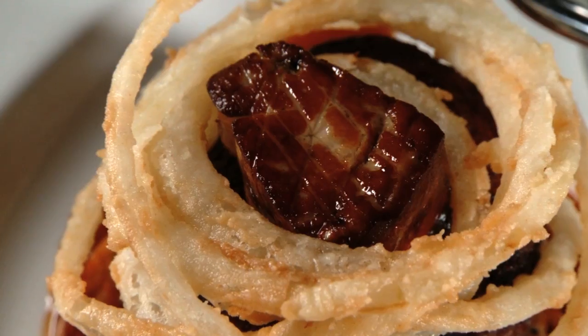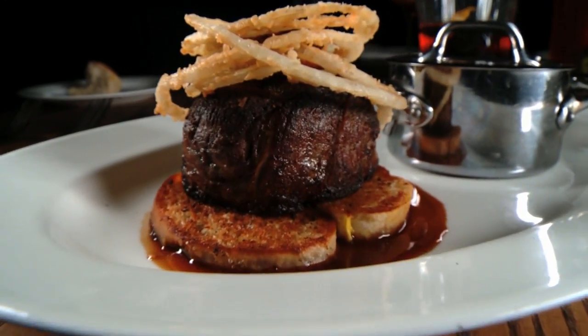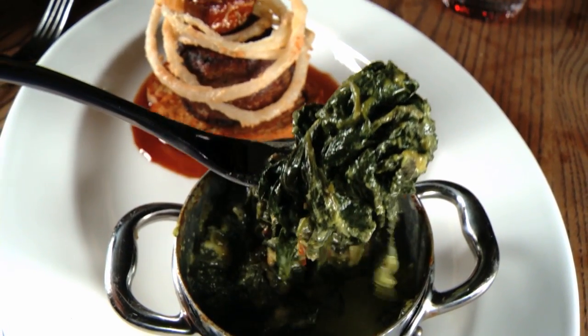It's pan-seared beef tenderloin topped with foie gras, served with a Madeira black truffle sauce, on top of toasted bread with a side of creamy cheesy spinach.